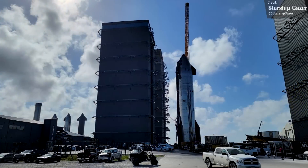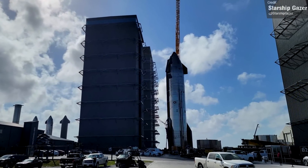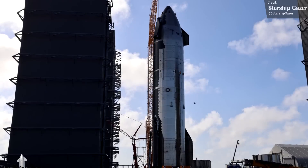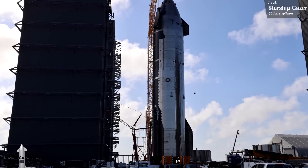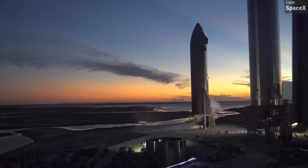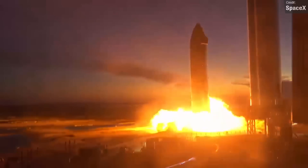Ship 24 arrived at the high bay, and over the next few days SpaceX will begin installing its vacuum Raptor 2 engines and its three sea-level Raptors as well. Hopefully a static fire will soon follow. It has been far too long since we last got to see a Starship roar.